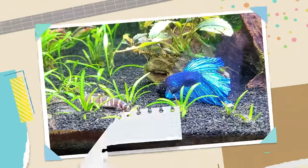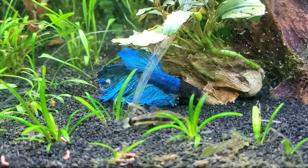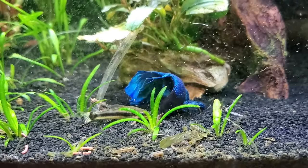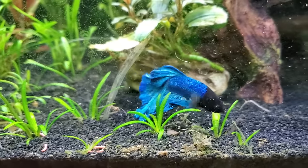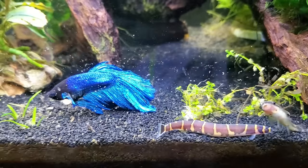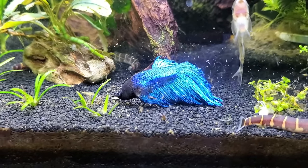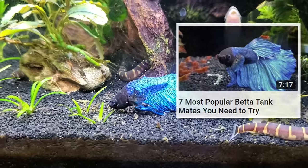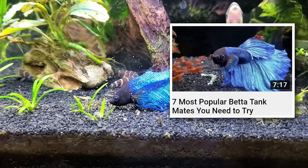Tank number one is a betta tank. You can actually keep betta fish with other community fish. A caveat is some betta fish are just going to be super aggressive and won't get along with anybody no matter what. However, in general you can keep bettas with other peaceful fish as long as you give them plenty of room, lots of cover to hide behind, and don't put them with other bettas or fish that look like bettas. I have a whole video on potential tank mates you can try.